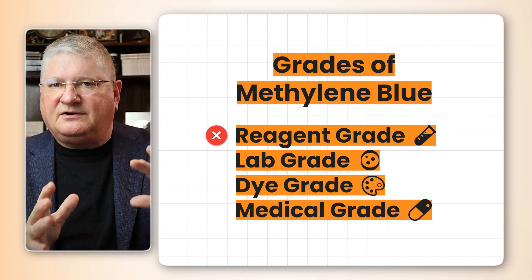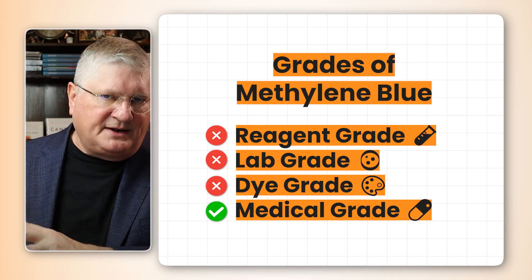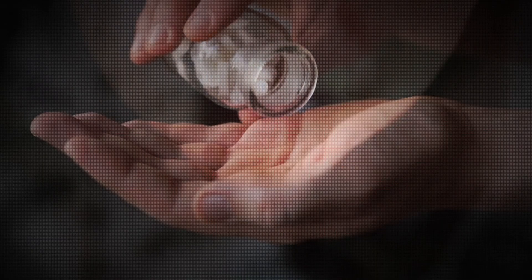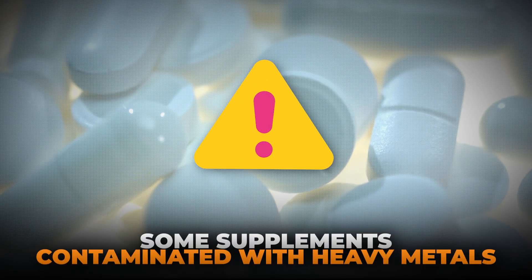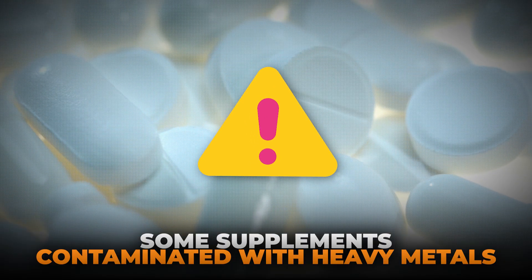You're using not a reagent grade, not a lab grade, not a dye grade methylene blue — you're using a medical grade methylene blue. It is a drug in the U.S., even though you can buy it as a supplement. Buyer beware: a lot of methylene blue is contaminated with heavy metals, so make sure the company you're buying from checks for that, because you can get cleaner and less clean versions.